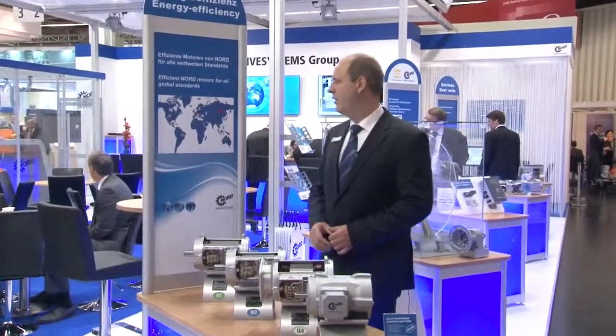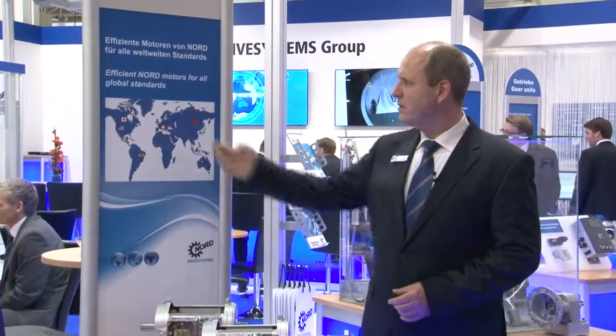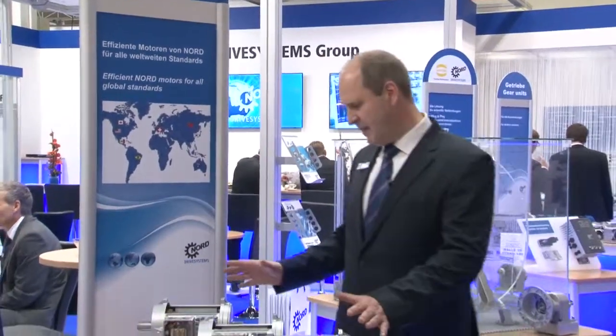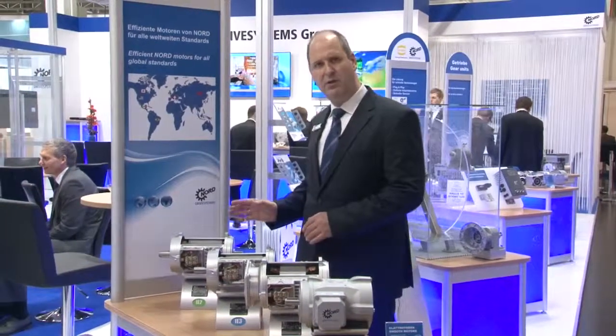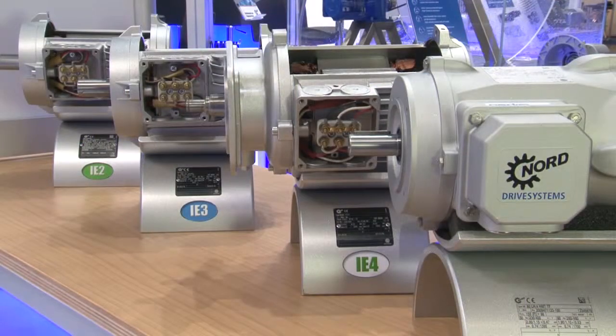All these motors are prepared to work worldwide with global standards, depending on voltage and frequency. These motors are all the same size, so if you change from one efficiency class to another, you don't have to change the size of the motor.